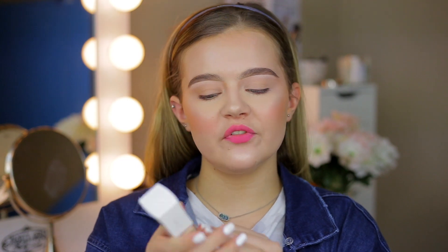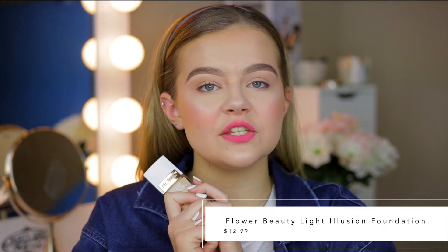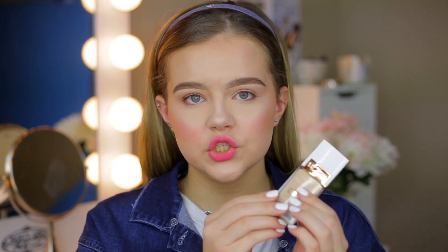The next foundation I wanted to share is from Flower Beauty — their Light Illusion Foundation. This retails for $12.99 and has 12 shades in the shade range. One of the reasons I really like this foundation is because, kind of like the Physicians Formula, it has a beautiful dewy finish, it's lightweight, and it really looks natural. This one is going to provide a lighter amount of coverage — light to medium — but you can build it up. I like it on light makeup days. It makes my skin look healthy and very dewy, brightens my complexion, and if you want a light layer it'll leave your freckles showing. It's great for getting ready in a hurry.